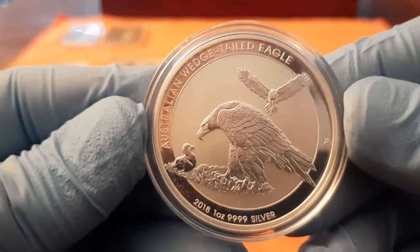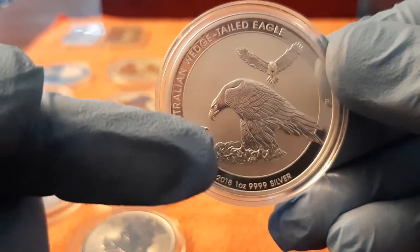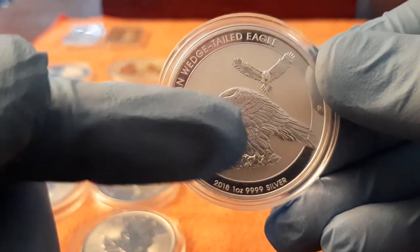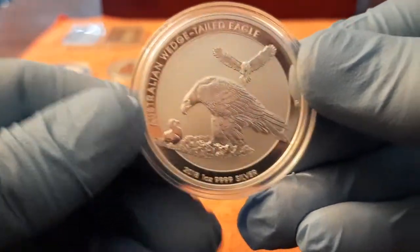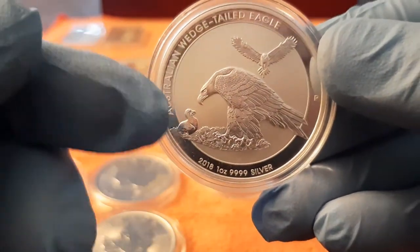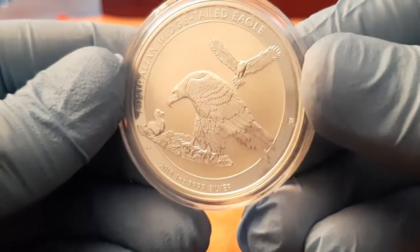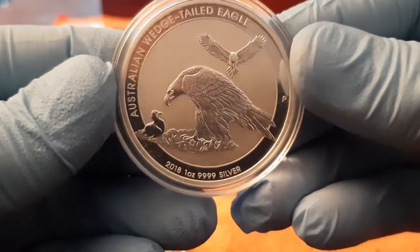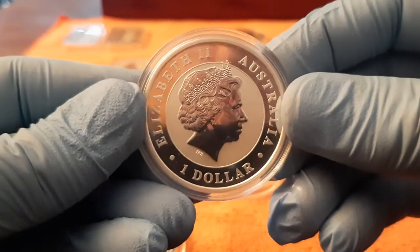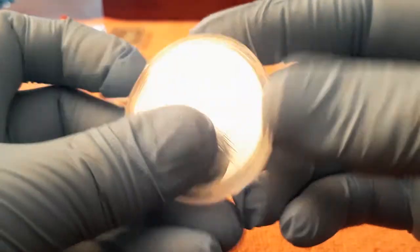This one is a very beautiful Australian Wedge-tailed Eagle. I love the little bird, he's getting fed. That's one of the reasons why I bought it, it's so beautiful. The details — all shiny. Four nines of silver, one dollar face value. Very nice coin.